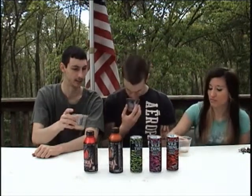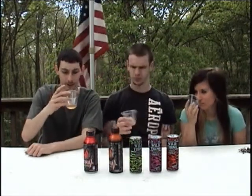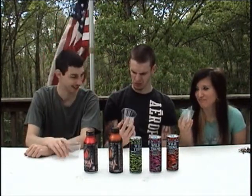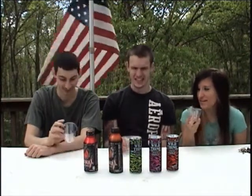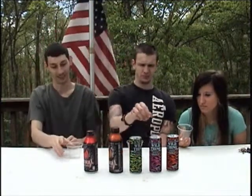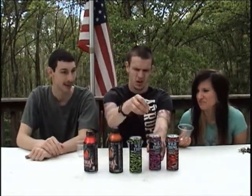This is the Wild Thing Ginseng and Honey Green Tea. It smells horrible — it smells like tea. It tastes like tea with no sugar, nothing in it at all. It's plain black tea, and not good. It has a bad aftertaste; it kind of tastes like dirt. That was gross, I do not like that at all.